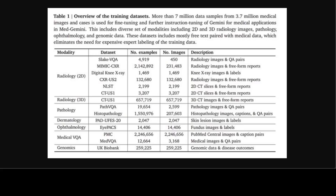Med Gemini is a family of generalist medical AI models fine-tuned from Gemini, capable of performing a diverse set of medical tasks including medical image classification, visual question answering, report generation, and genomic risk prediction. Med Gemini extends Gemini's capabilities to include interpretation of diverse medical data, including both genomics and 2D and 3D medical images.